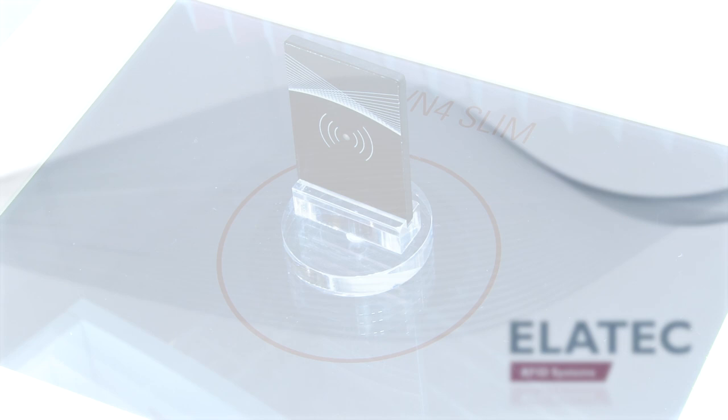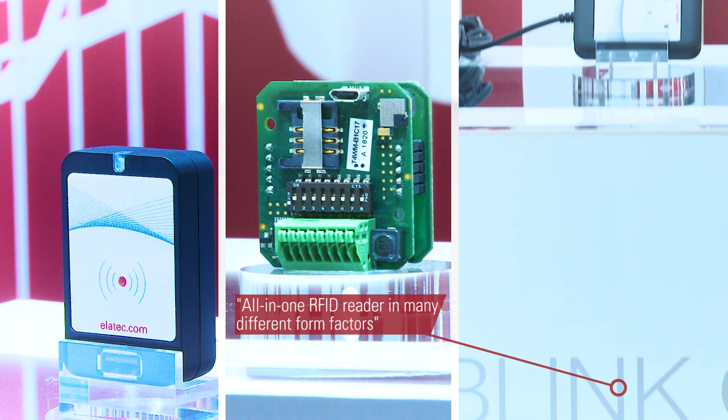We support over 60 different RFID technologies with an all-in-one product which is called our TWN4. The TWN4 comes in many different form factors. Our latest product is the TWN4 USB front reader and you can see it has a nice small compact form.